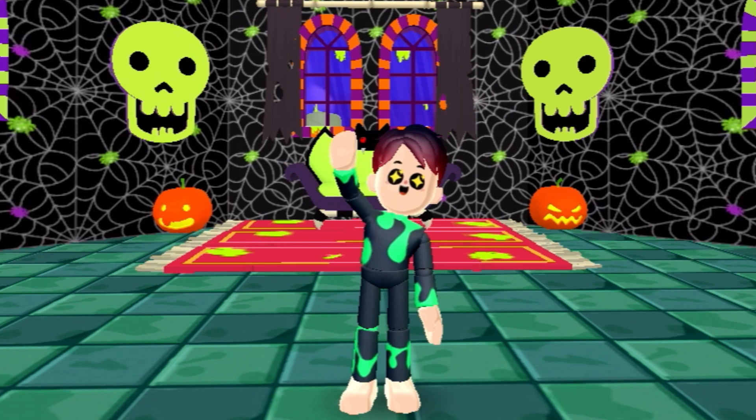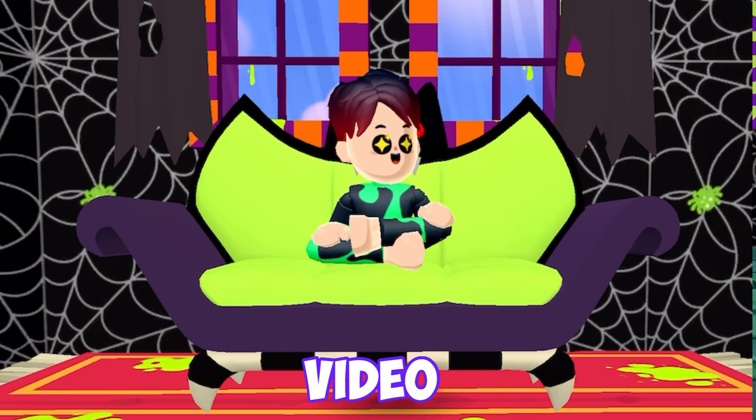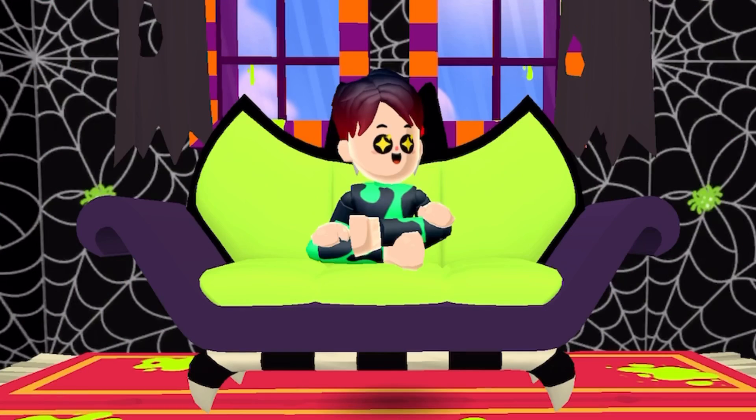Hey, what's up guys? It's me, PKXD boy, back to another amazing video. And in this video, we literally have a lot of amazing Halloween spoilers.